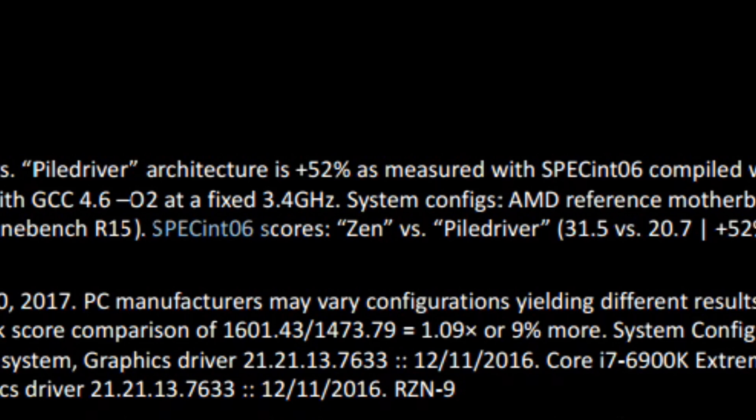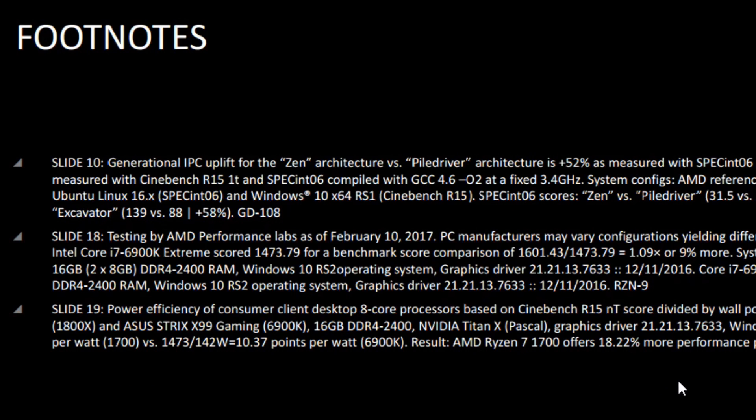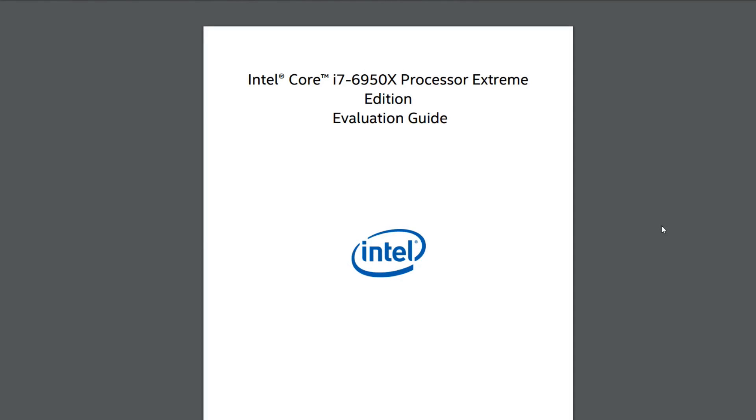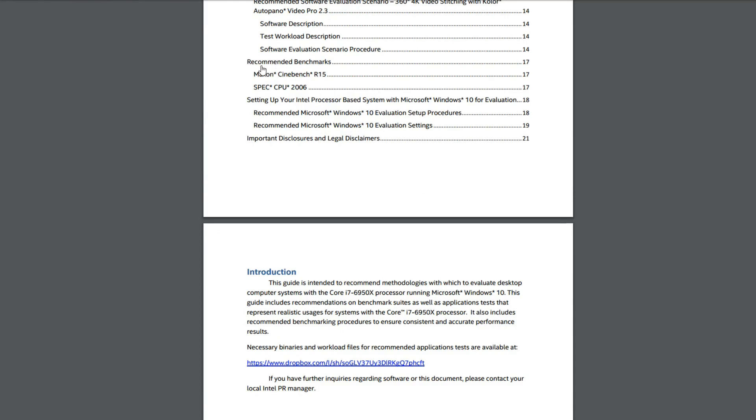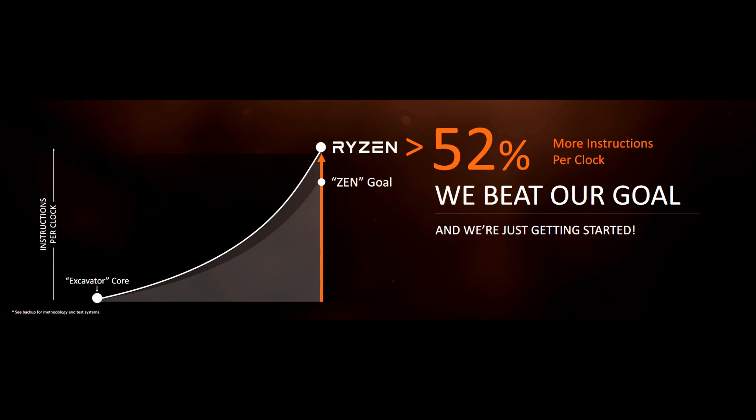Further down we can see the SPEC INT 06 scores, where Piledriver actually scores higher than excavator. Now you might think — are SPEC INT 06 and Cinebench R15 legitimate benchmarks, or has AMD simply cherry-picked? The answer is no, these are not cherry-picked. These are well-known industry standard benchmarks. If you need any more evidence, this is Intel's i7-6950X evaluation guide — what the press gets from Intel before reviewing their CPUs — and we can clearly see under the recommended benchmarks: Cinebench R15 and SPEC CPU 2006. So AMD has legitimately increased IPC by a massive 52% generation to generation.